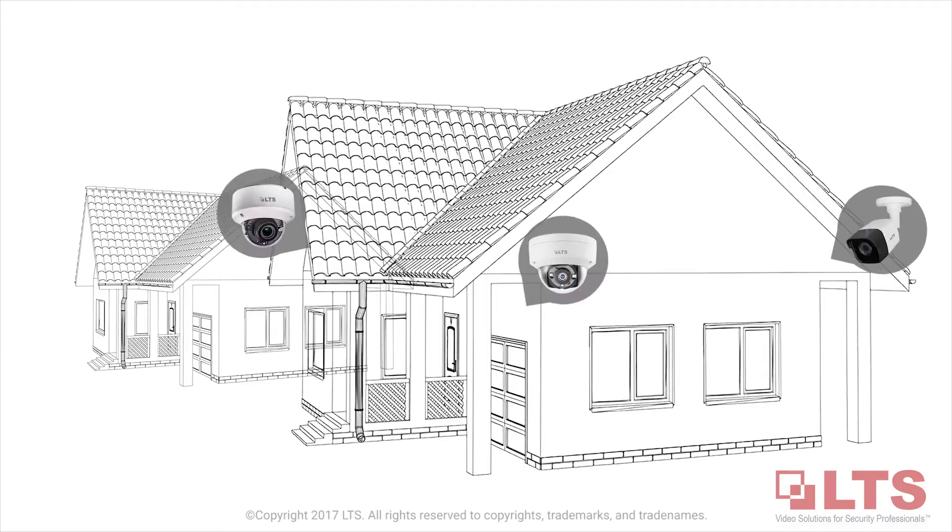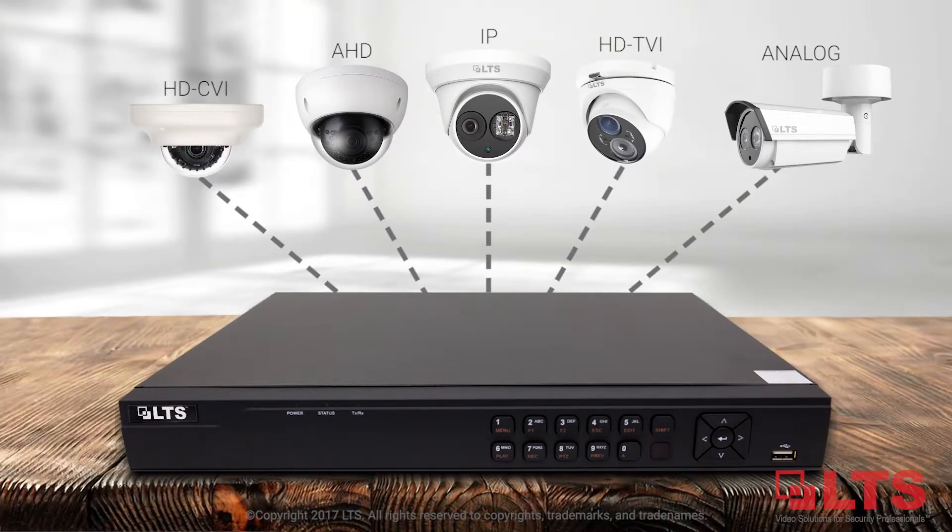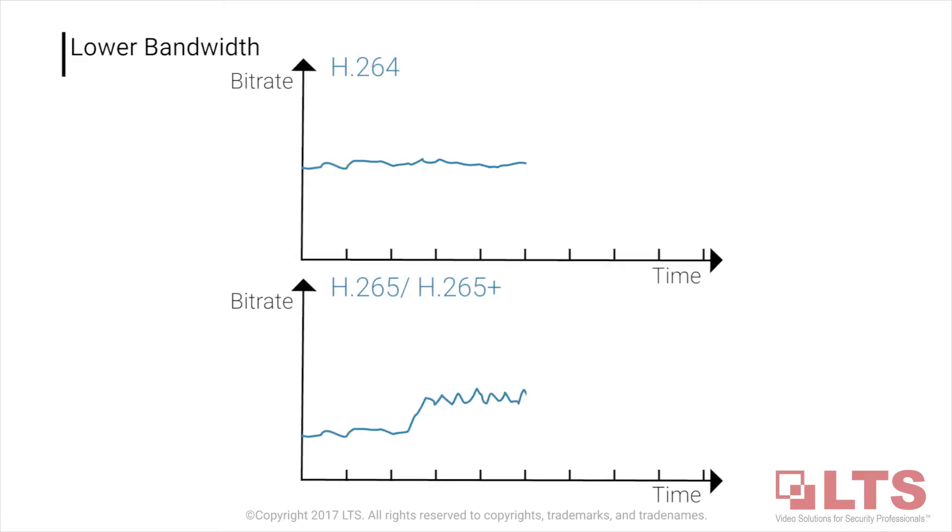Retain seamless compatibility with existing analog infrastructures, double your data compression, and lower your bandwidth.